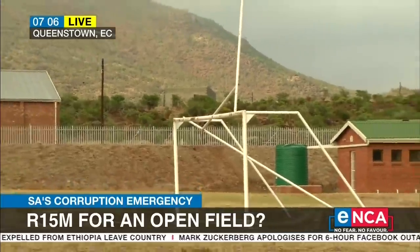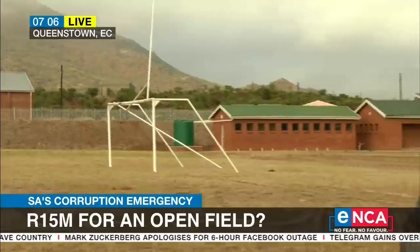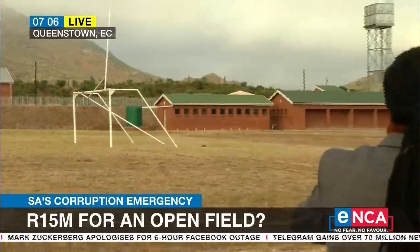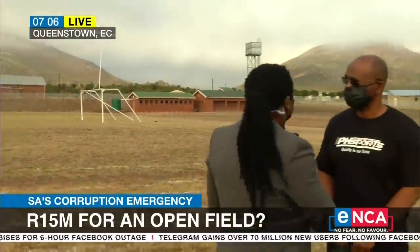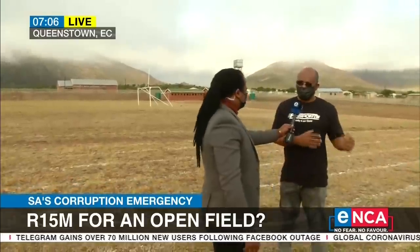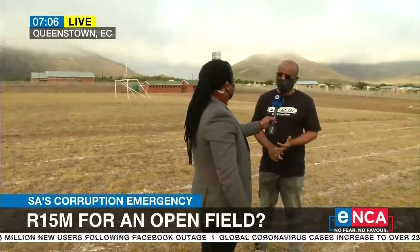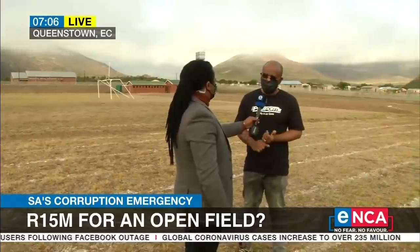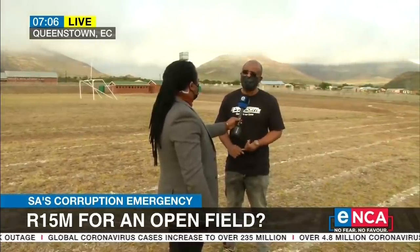What does the municipality say when you raise these concerns? Looking at the soccer posts — they look okay — but the rugby posts are actually down at this very moment. What's the municipality saying? Before the launch, I asked them two things: do you have a maintenance plan? The answer was no, we're working on it.